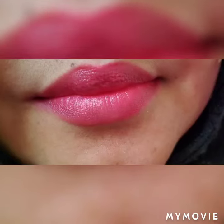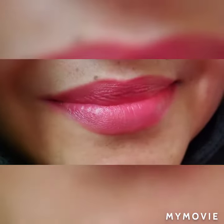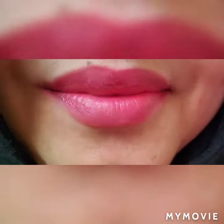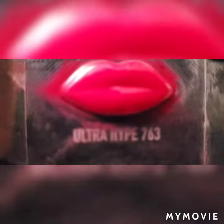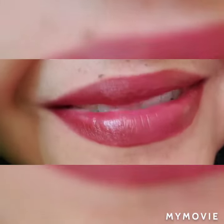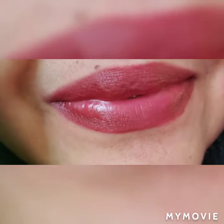This is the second one — ultra hype 763. It's a very nice pinkish color, very light. All the colors are very pretty. This is the third one — it's a berry color, and the name is ultra poison 883.